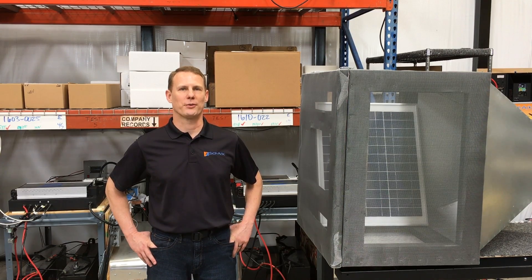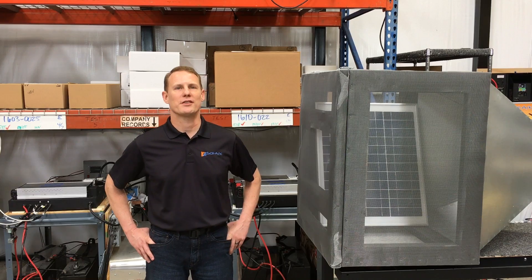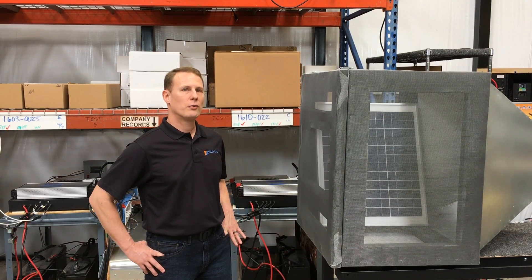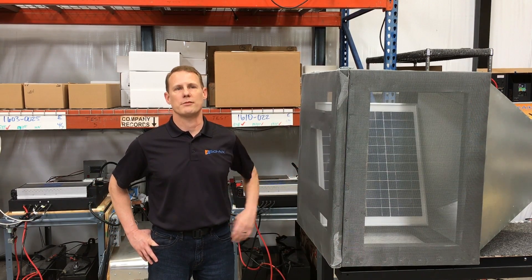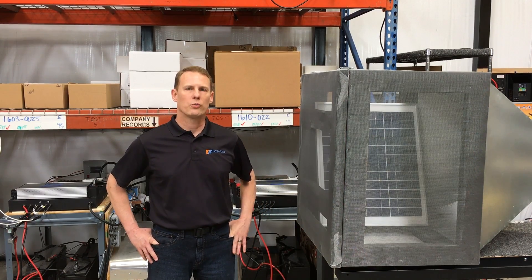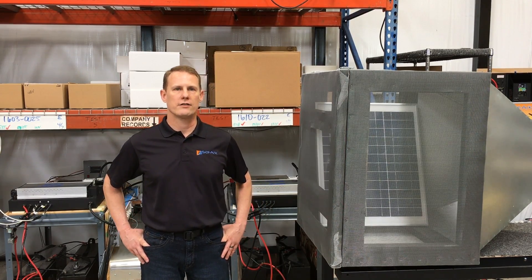I'm one of the engineers at Portable Solar, where we make EMP hardened solar generators. Today we're going to be showing you some of the EMP testing that we do here. In this particular video we test a few different inverters, some solar panels, and also some household electronic devices. We are trying to simulate how real EMP affects these devices, so we do that in two different kinds of EMP testing.